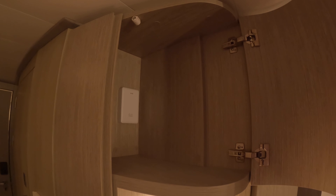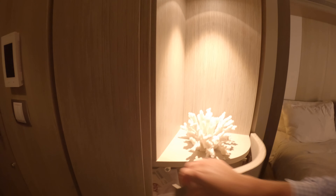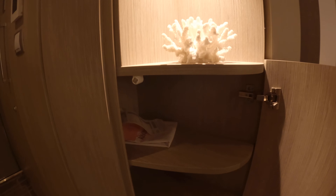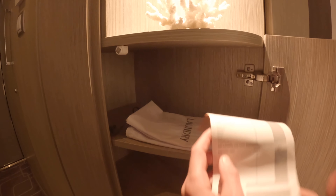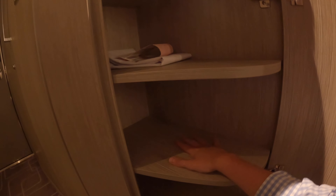We discovered these little cubby holes a little while after we did the actual tour. There's a little cubby hole hidden away next to the wardrobe, and then one underneath. There's a little laundry bag in here so you can ask Celebrity to do some washing for you. There's a little bit of storage throughout, and plenty of space under the bed for your luggage.